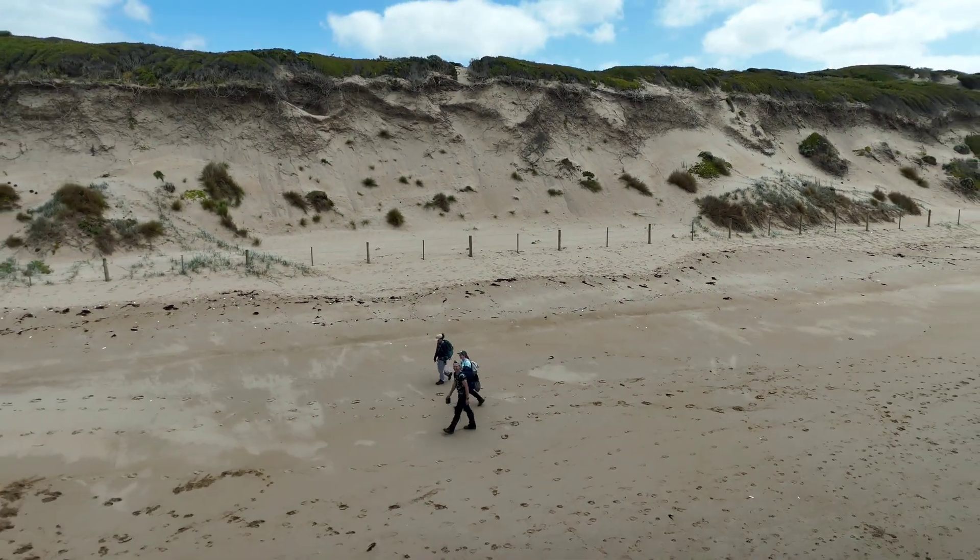Gentle Annie being somewhat gentle at the moment. The Motts Creek circuit is a bit drier than expected, considering how much rain we've received this summer so far.